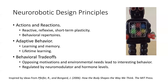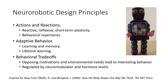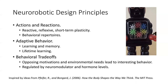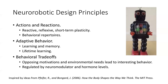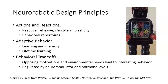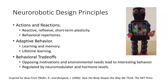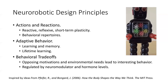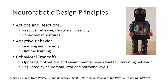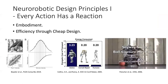On the longer term, there's adaptive behavior — learning and memory over a lifetime. And important to any organism in the real world are behavioral trade-offs: opposing motivations and environmental needs, which lead to interesting behavior. What's interesting is they're regulated by very low-level processes in the brain. Neuromodulators and hormone levels can really trigger some of these trade-offs.